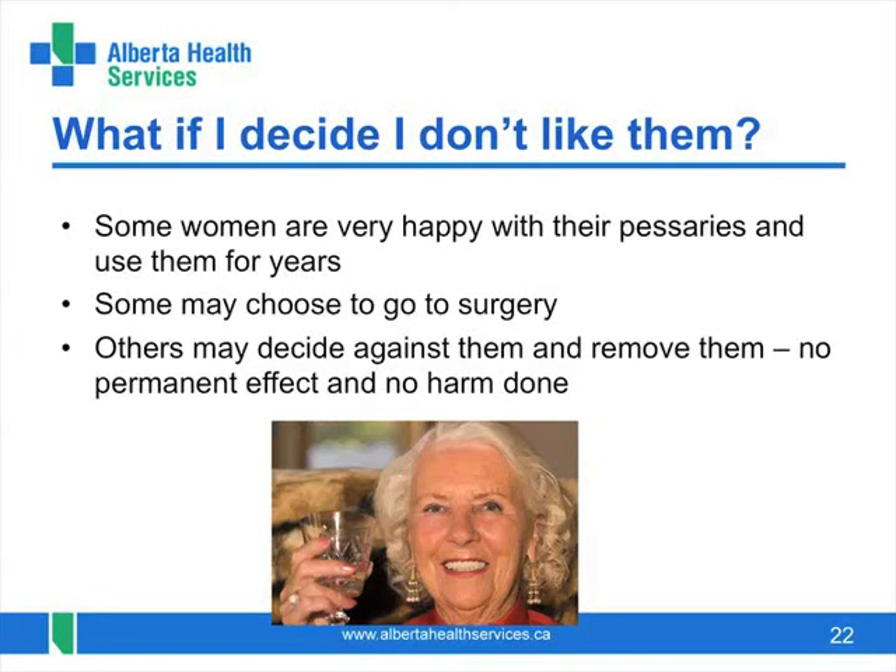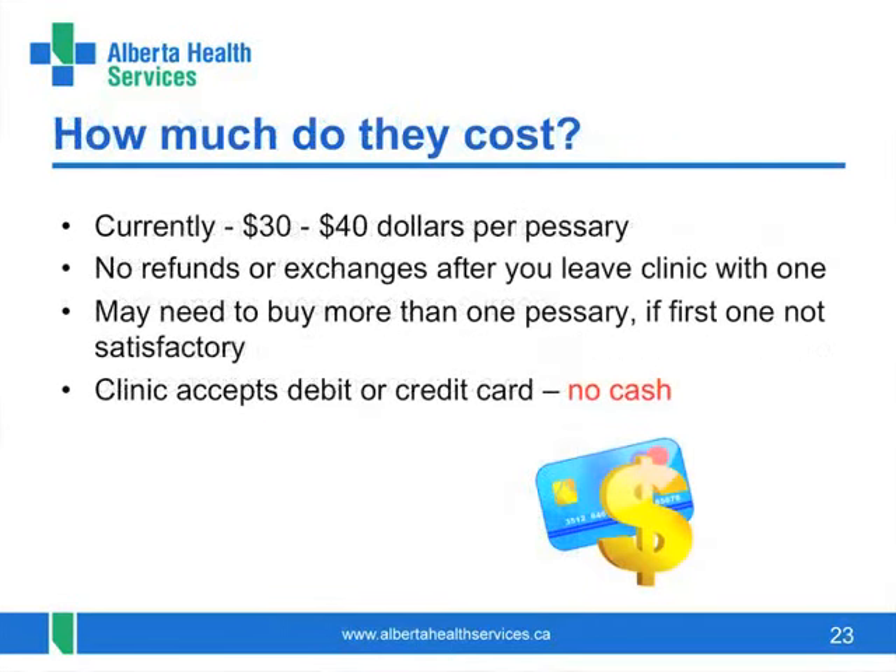Whatever you decide, we will help you find a solution that works for you. We charge our patients the same costs that we must pay to buy the pessaries — we do not profit from them. Currently the cost ranges from 30 to 40 dollars, so they are quite affordable. We cannot refund or exchange your pessary. Some women may end up buying more than one if the first one is not working as well as they had hoped. Sometimes the vagina loosens slightly after a pessary has been in for a few weeks and you may need to purchase a slightly larger size.